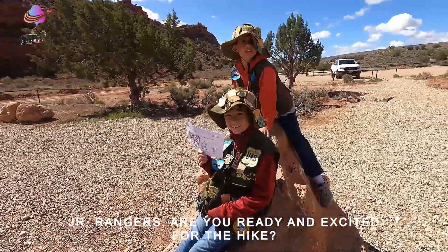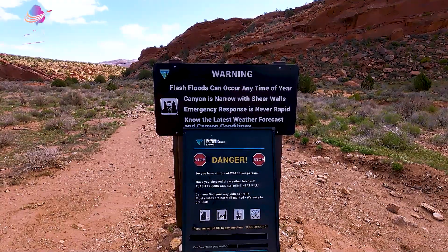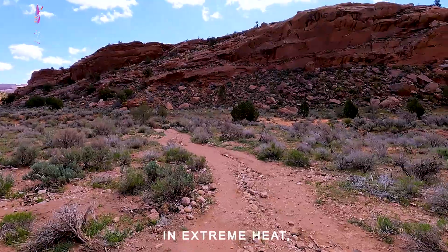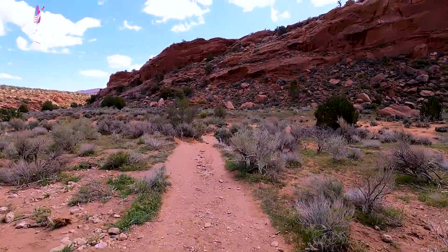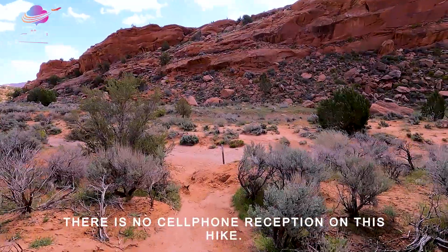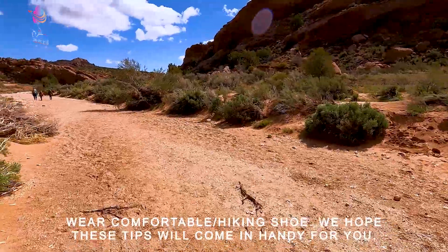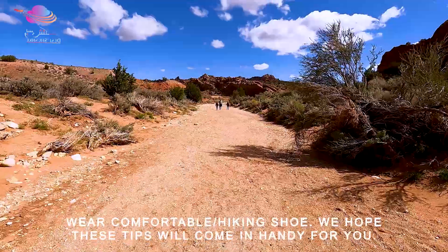The junior rangers are ready for the hike — are you excited? Yes! Before we go, some important precautions: please check the weather report. If there are flash flood warnings, please avoid hiking here because it can be life-threatening. If it is peak summer season and the heat is too much, also avoid it. Make sure you have snacks and good food, wear comfortable clothes, and apply sunscreen.